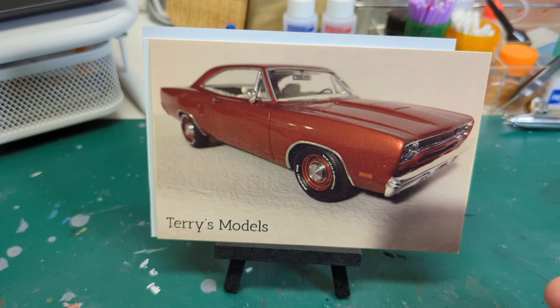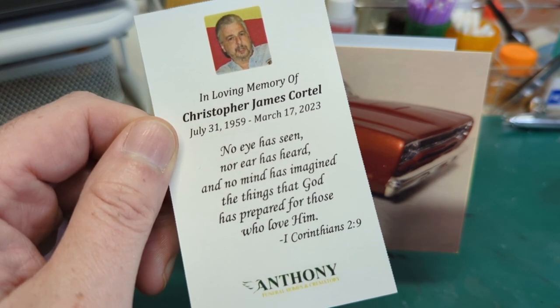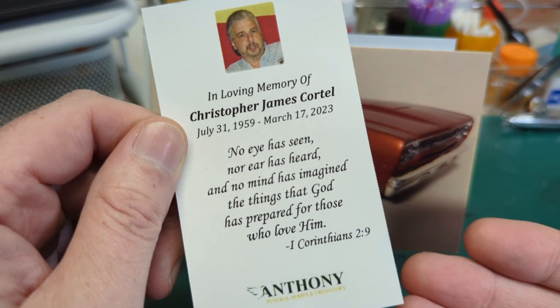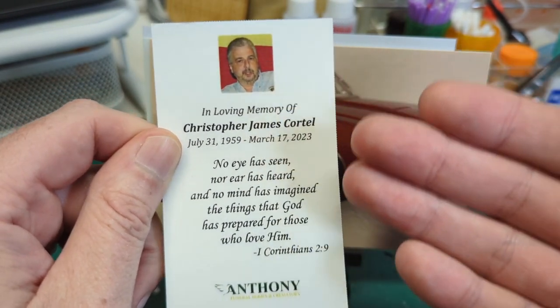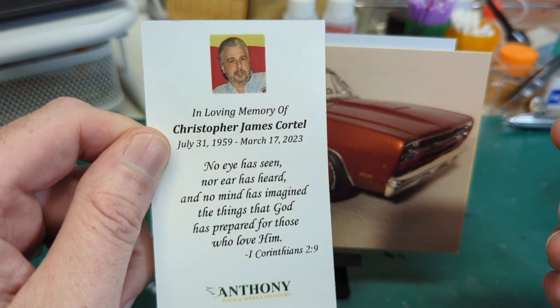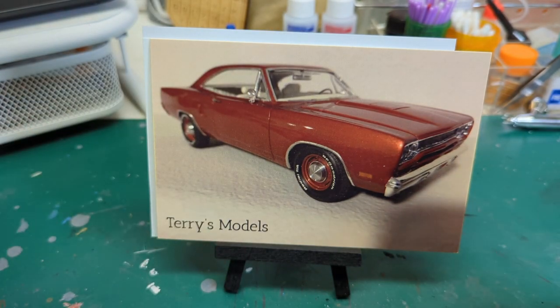First, we want to say a very heartfelt thank you to Big Charlie over at Charlie's Models, because he sent us this from the memorial service of Chris Cortell. We were not expecting to see this in the mail at all and it just totally blew us away. Thank you very much for thinking of us, Charlie. We're going to see if we can get a little frame for it and keep it here in the hobby room so that Mr. Chris is always looking over our shoulder.